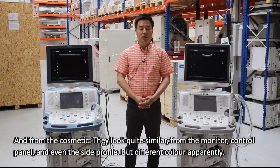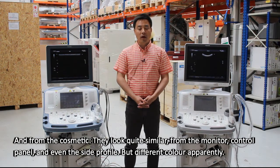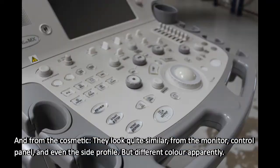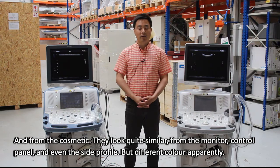From the cosmetic, they look quite similar — from the monitor, control panel, and even the side profile — but with different colors, apparently.